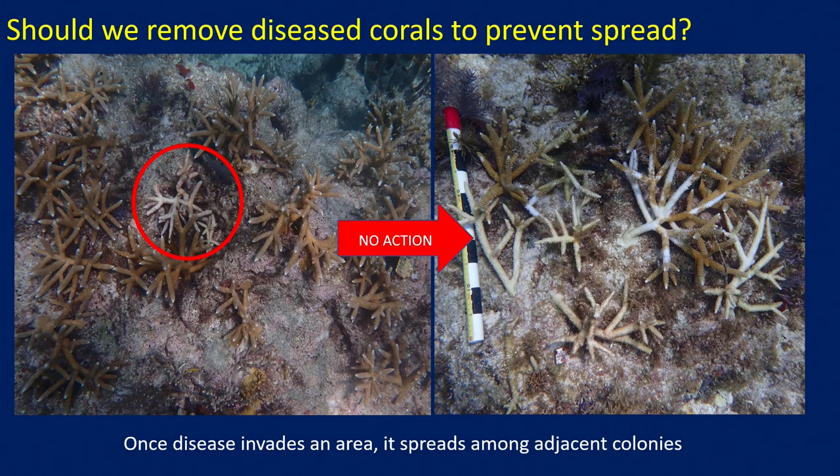In addition to predators, some locations have a lot of disease. Once disease gets into a reef it continues to spread throughout that cohort — one colony of a particular genotype will show disease, and over time it spreads from one fragment to the next and kills the whole group. We're considering removing diseased corals when we first see them to both reduce the pathogen load and save the rest of the corals in the cohort.